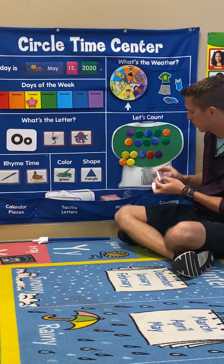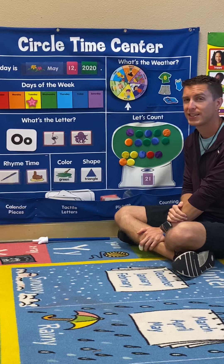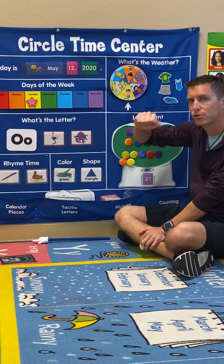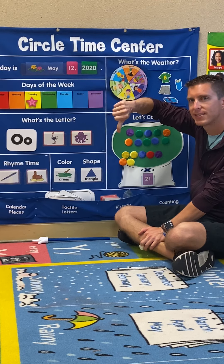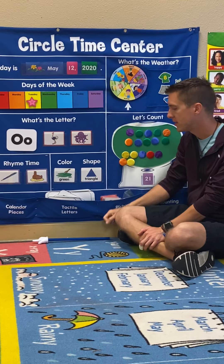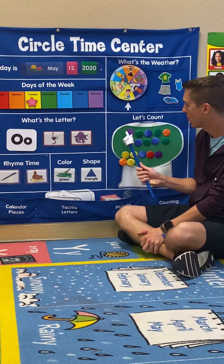Alright, so if we have the number 21, and yesterday's number was 17, is 21 more or is 21 less than 17? Is 21 more or less than 17? Let's count and find out. Let's count with me.